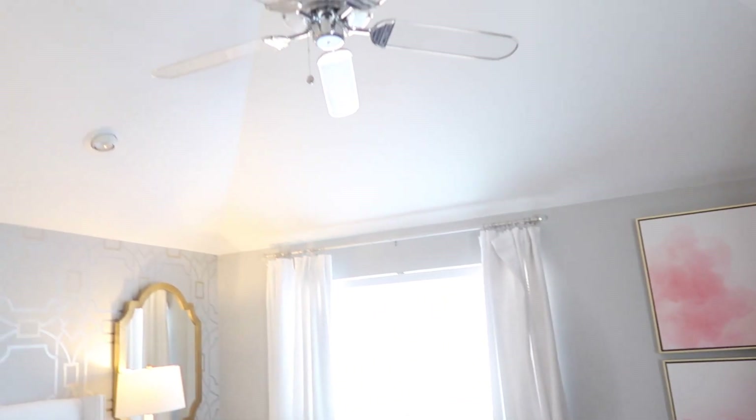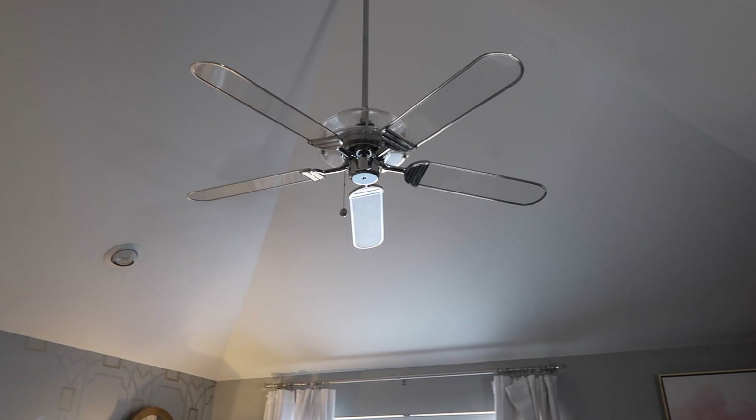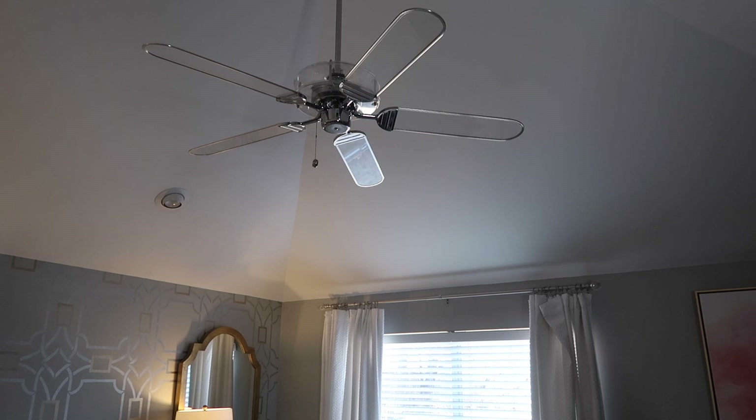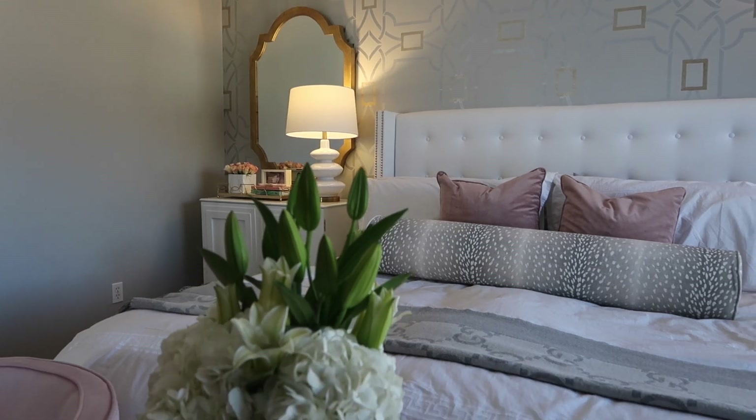Oh, last but not least — the ceiling fan. I searched high and low for a modern ceiling fan and I finally found this one on Houzz. Then I had to figure out where to actually get it, and I ended up getting it from a random lighting place — it's called something like Quartz Prism, I'll put it in the description below. I love it because it's clear and it just goes so well in this room. A lot of people don't think about changing ceiling fans out, but it really is a small fix that makes a big impact.